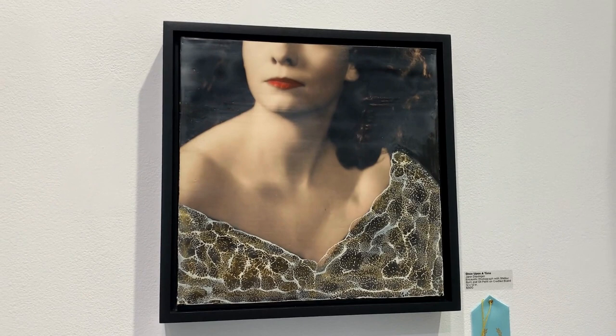Once Upon a Time by Jan Derringer is an encaustic photo with shellac burn and oil paint on cradle board. It depicts the artist's mother.